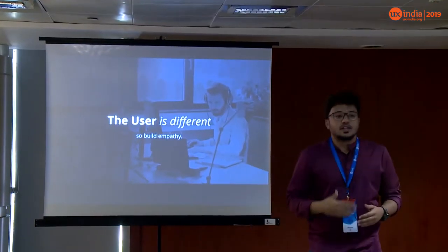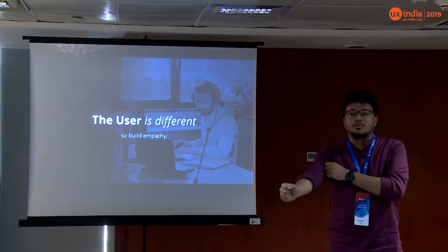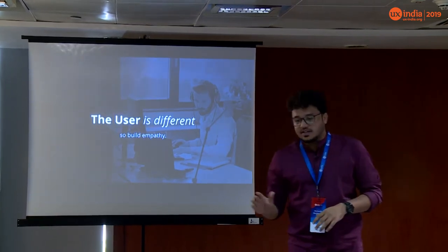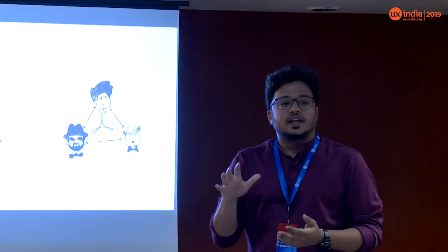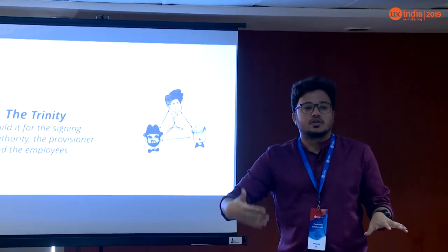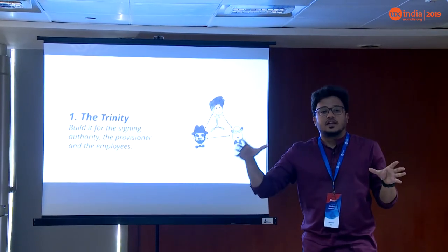Moving on: the user is different in enterprise. We've all heard 'design for your grandmom — make it so simple even she can use it.' But in enterprise, we're dealing with a different breed of users — definitely not your grandmoms. You should always keep in mind the trinity: the business guy who signs the check, the provisioner or managers who distribute products across the company, and the end user — a developer or someone who actually uses the product. When designing, you need to appeal to business goals, execution goals, and the goals of the end user.